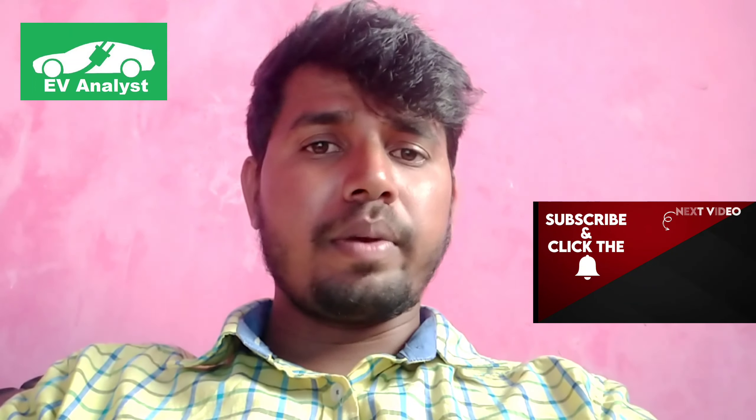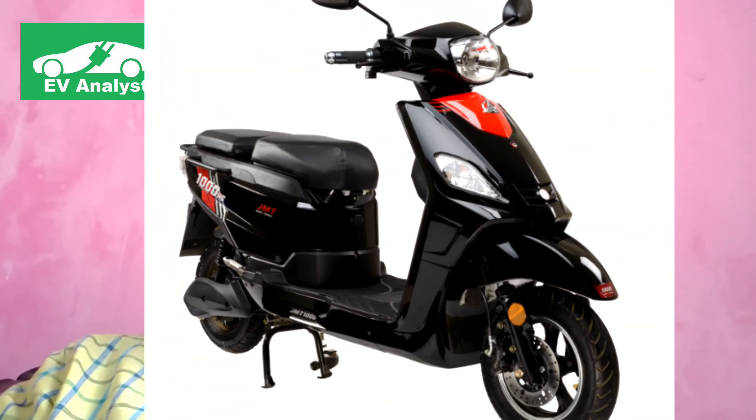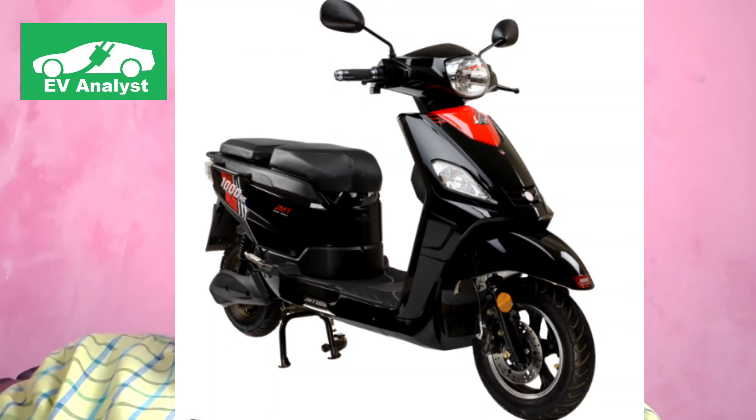Today we are going to talk about the Jitendra electric scooter. The Nosik-based Jitendra Electric Vehicle launched the JMT 1000HS electric scooter. It has International Centre for Automotive Technology and AIS AI approved certification.